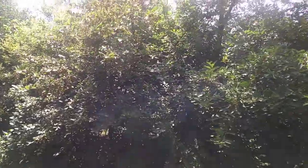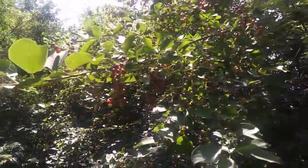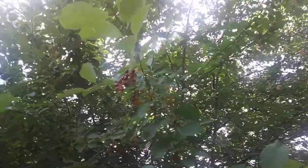Let's see if you guys can see all the choke cherries. Choke cherries — all the way up to there. All of that is choke cherries.